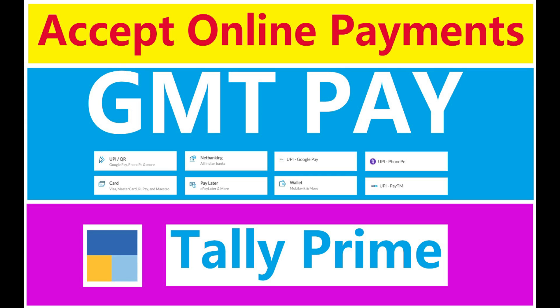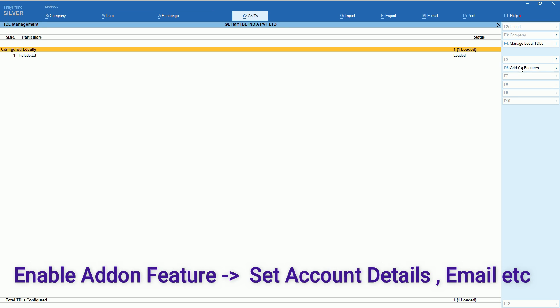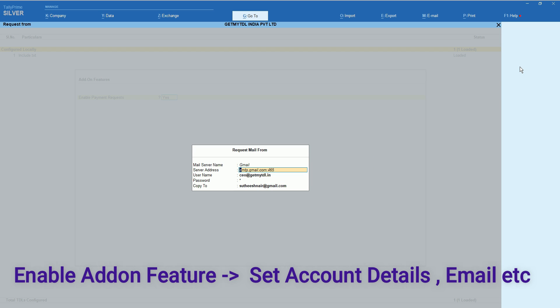Using this add-on, you can send payment links directly from Tally Prime. You can send an invoice along with a payment link, pro forma invoice with payment link, quotation with payment link, and sales order with payment link.